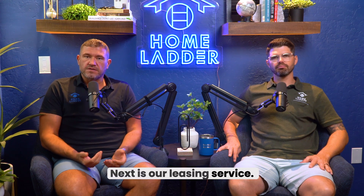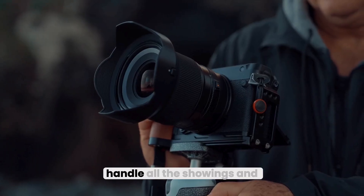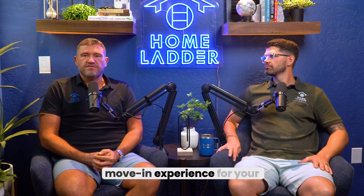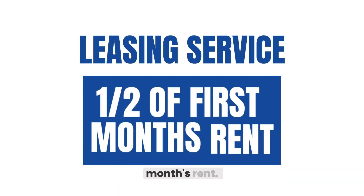Next is our leasing service. We help you find great tenants quickly. We create compelling marketing materials, handle all the showings and applications, and provide a personalized moving experience for your residents. For this, we charge half of the first month's rent.